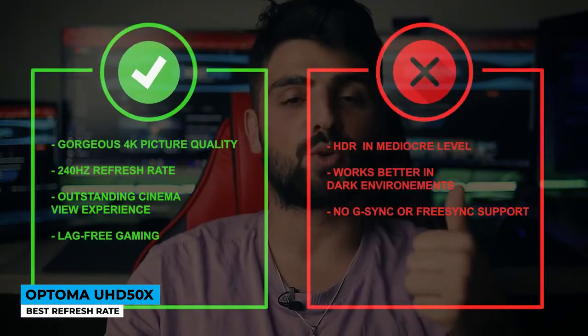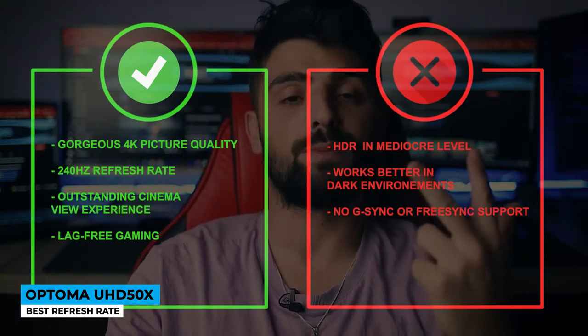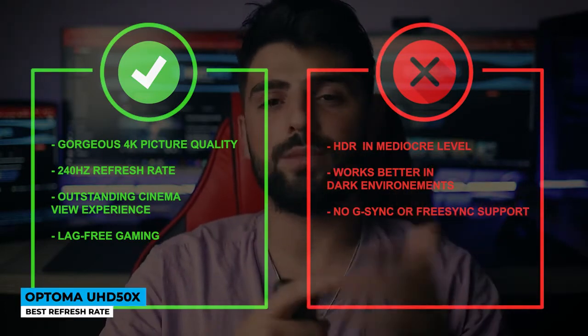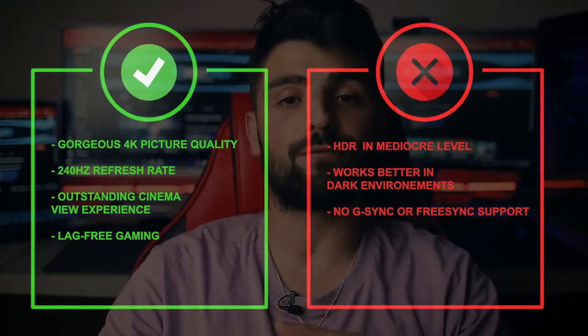Pros: gorgeous 4K picture quality, 240Hz refresh rate, outstanding cinema view experience, and lag-free gaming. Cons: HDR is at a mediocre level, works better in dark environments, and no G-Sync or FreeSync support.